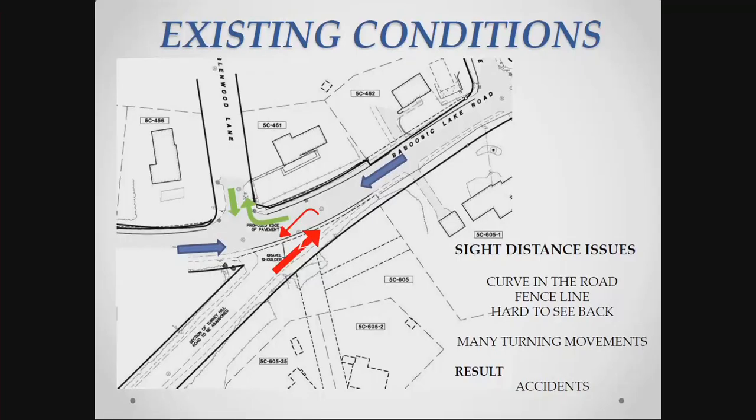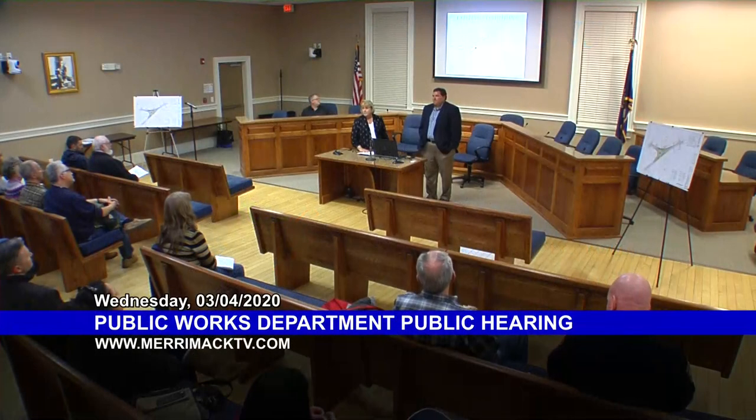So we have the existing conditions today. It's a very Y-type intersection. It's difficult as you're driving up for sight distance on Turkey Hill - you have to turn your head all the way back around and try to see the cars, and there are some people that have difficulty being able to turn that much. Also, you've got sight distance issues on Babusik Lake Road.